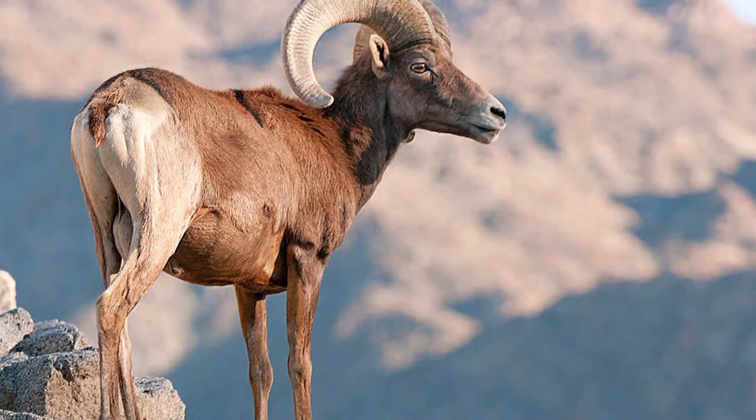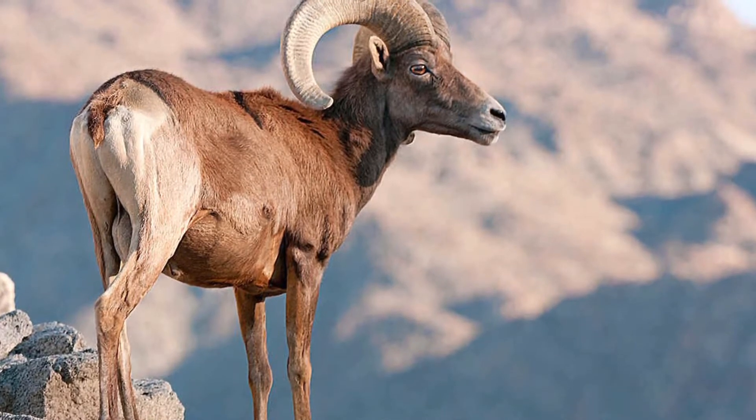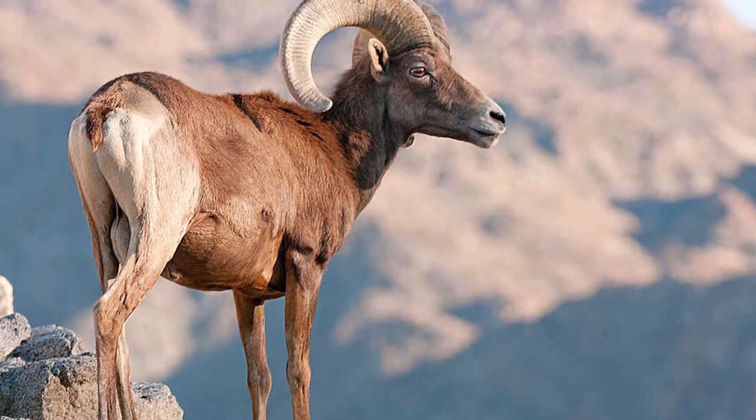Desert bighorn sheep, scientific name Ovis canadensis nelsonii, is under the classification placental mammal.